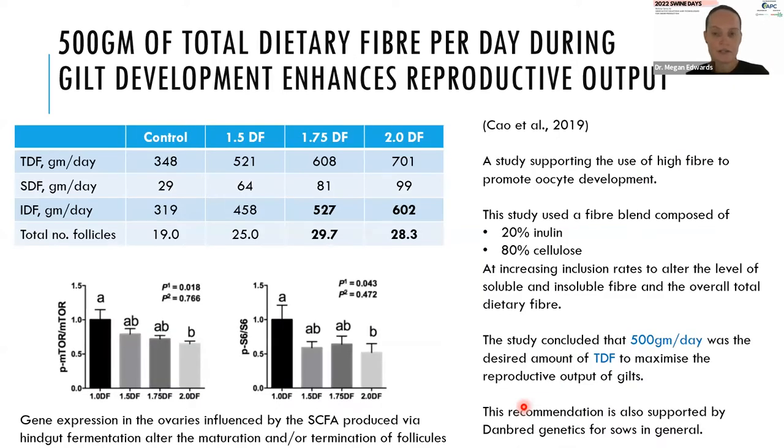Looking at the influence that total dietary fibre can have on productivity: in this study using purified fibre sources, relative to control sows averaging 350 grams of TDF per day, sows receiving 600 or 700 grams of TDF per day showed a significant increase in the number of follicles, meaning the potential for increased litter size is significantly enhanced. We often think of fibre as a non-nutrient, but this data clearly shows it has a very important role in reproduction and deserves more attention.